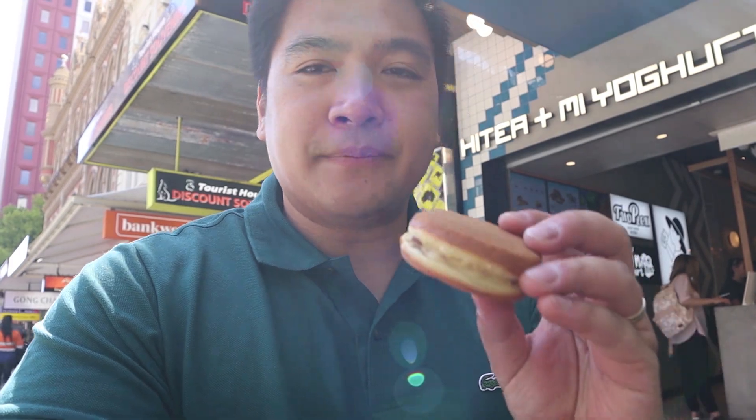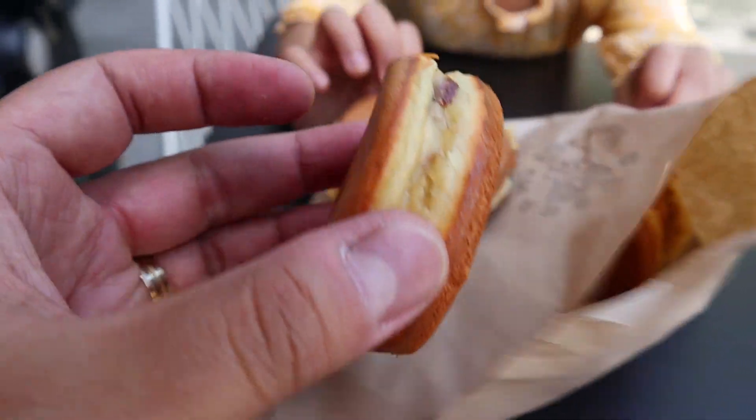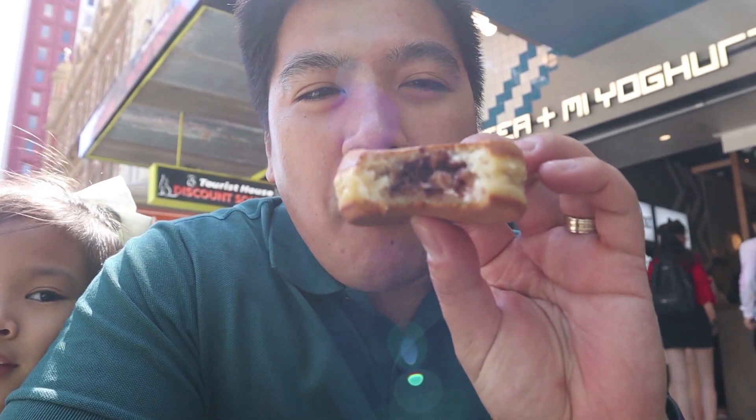Fiona got the Nutella wheel cakes from Yummy Wheel Cake here at Wanamong. I'll give it a shot — it's really hot because it's freshly cooked. It's really good. There's a lot of Nutella inside — very generous with the Nutella. The wheel cake itself is really good, very sweet but not too sweet. Just enough.